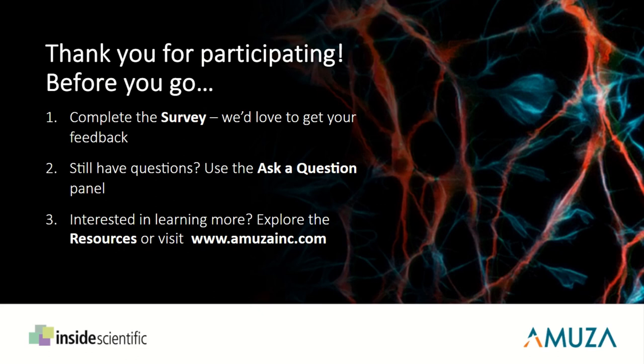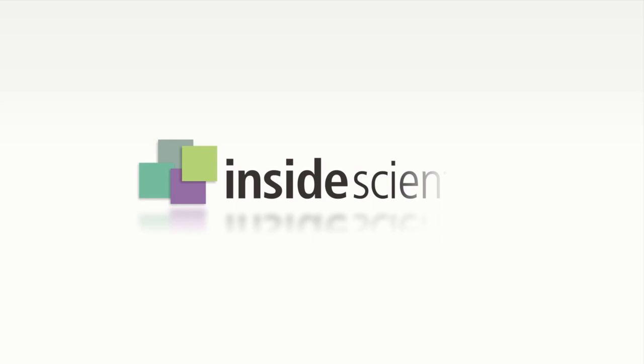Thank you again for being here and for your fantastic insights today. I hope you had fun. Thank you very much. Thank you for hosting me.